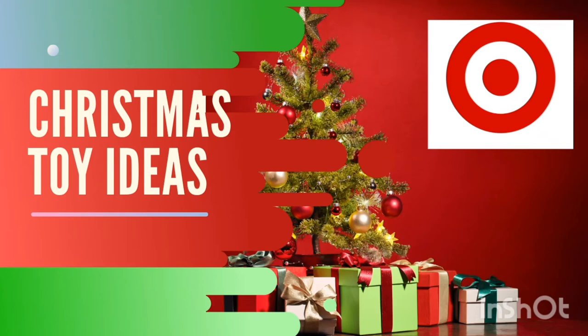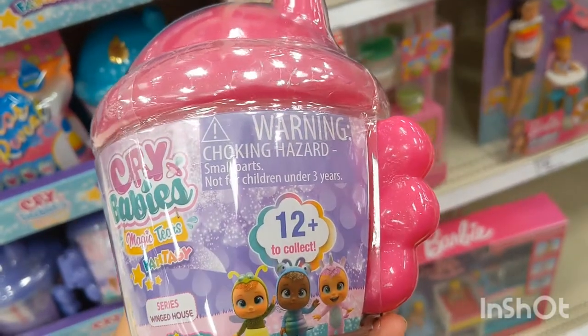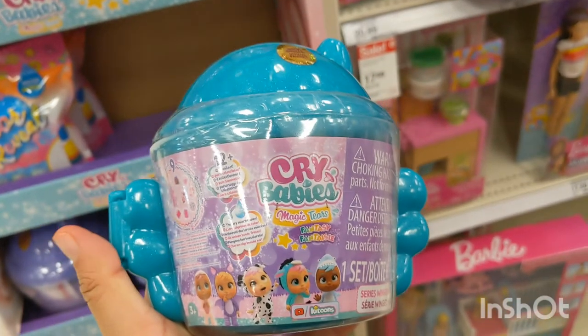Hello friends, welcome back to Color Fun with Belle! Today I have a special video for you. We are going to show you some of the cool toys they have in the Target store. What holiday is around the corner? You guessed it — Christmas! Let's get started. The first item I will show you is the CryBabies Magic Tears Winged House.